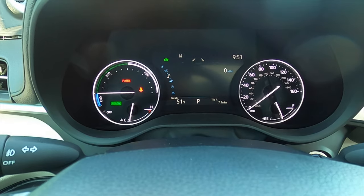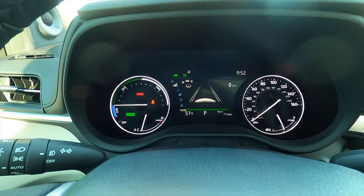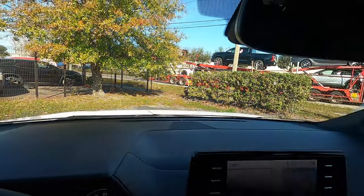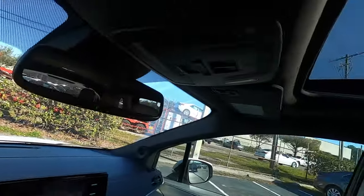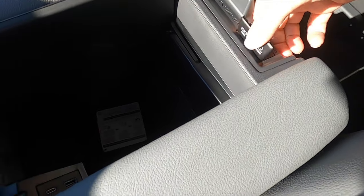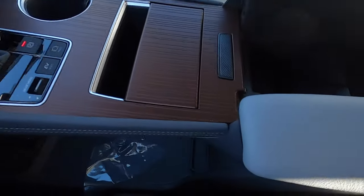The standard gauge cluster is a 4.2-inch display with sport and eco driver modes. A 10-inch heads-up display is only on the Platinum. There's a large storage bin with two more USB ports and an armrest next to it, plus two USB ports in the back — giving you a total of five up front with an additional storage tray for the driver's side.